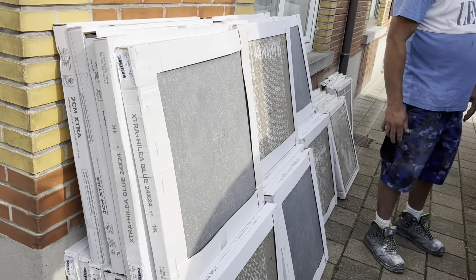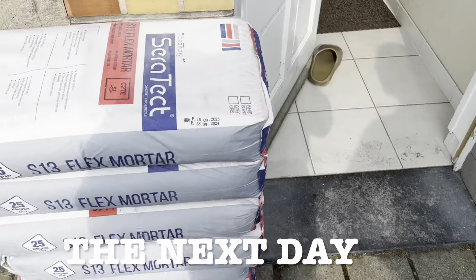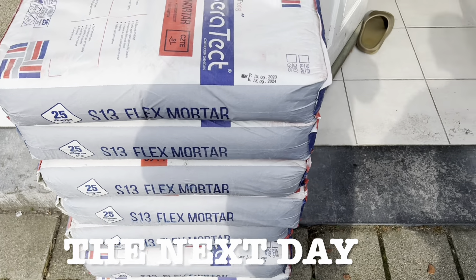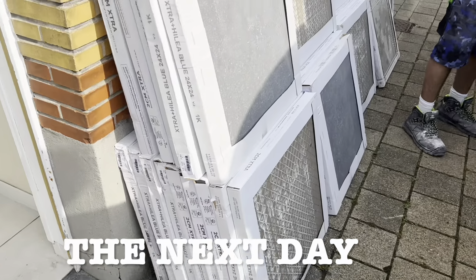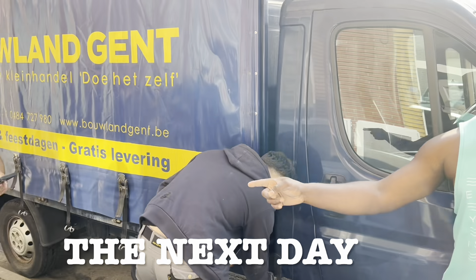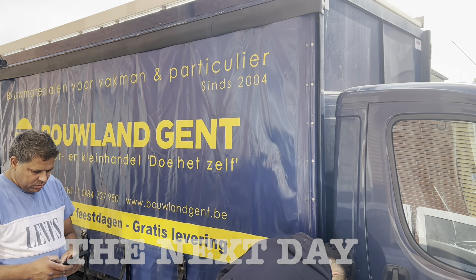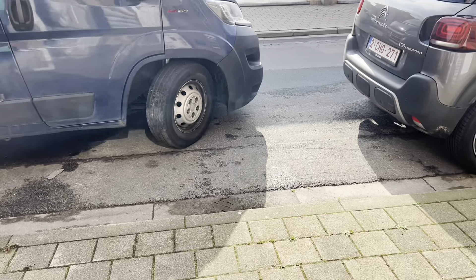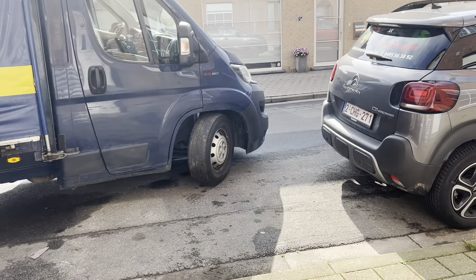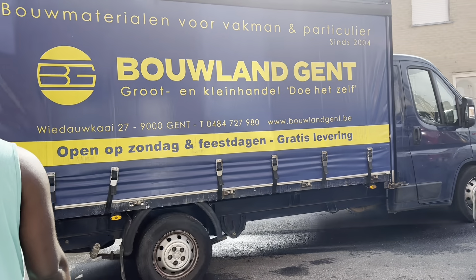It's the next day and the shop people came to deliver the items. These are the items we got. The delivery is done and they are leaving now, I guess to their next customer.